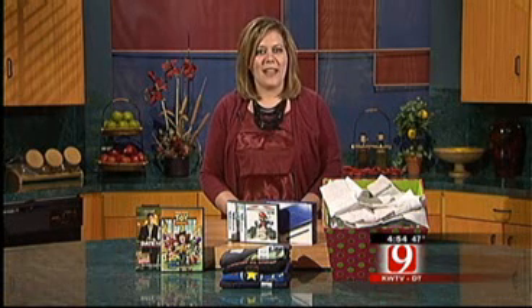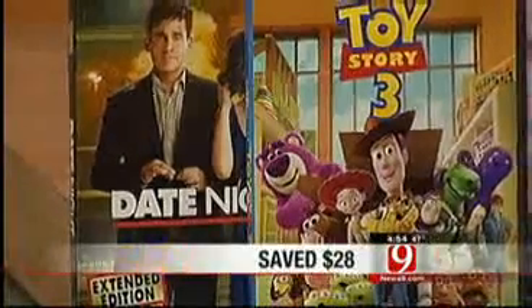Now if you bought DVDs like Date Night for $29 and then saw the price drop to $15, you could have received a $14 refund.